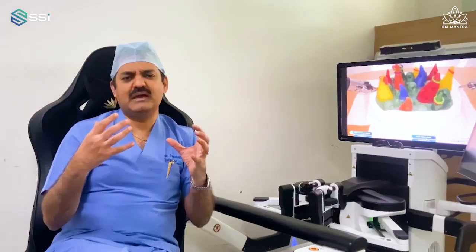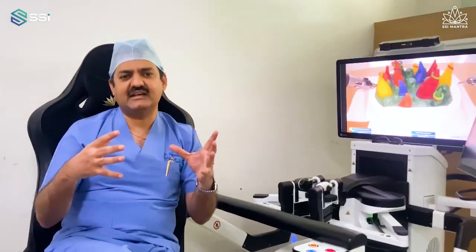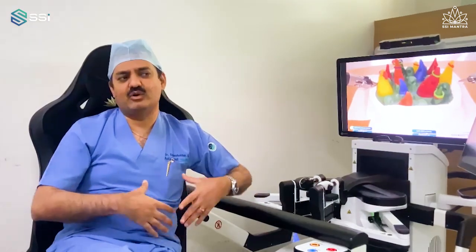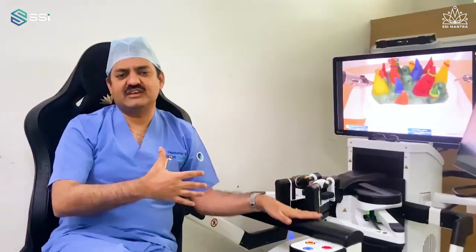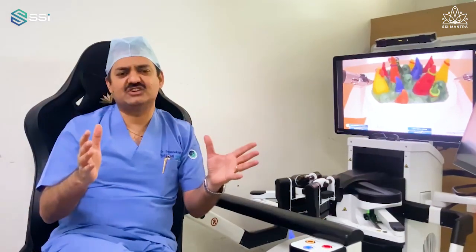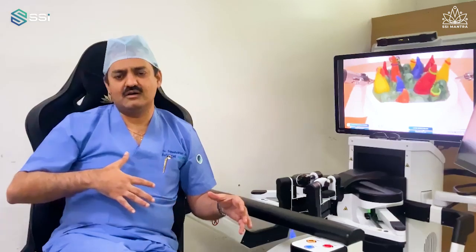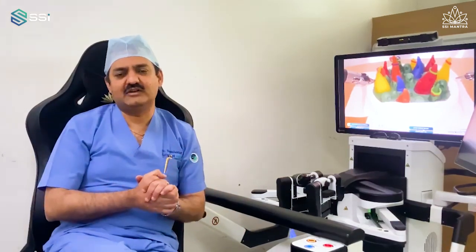In a male deep pelvis, rectal cancer surgery is a multi-coordinate surgery. You have to reach the splenic flexure and the left colic artery. With the port placement I used and the SSI Mantra, without changing the docking — in a single docking — I could reach the splenic flexure, left colic artery, and pelvis very smoothly and fluently.